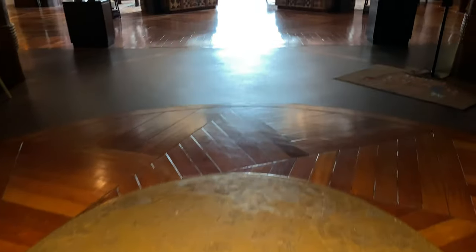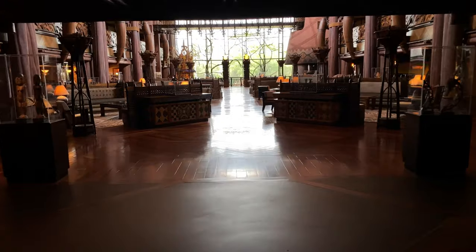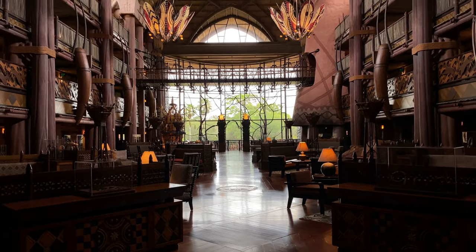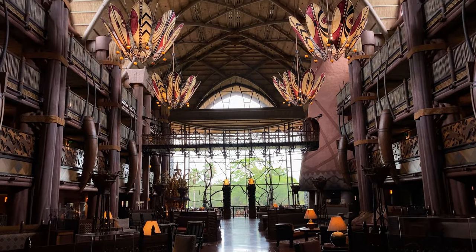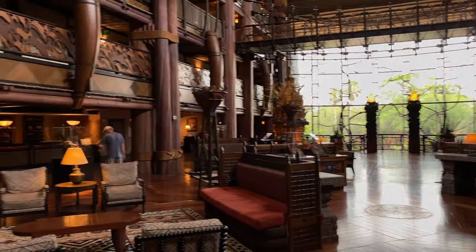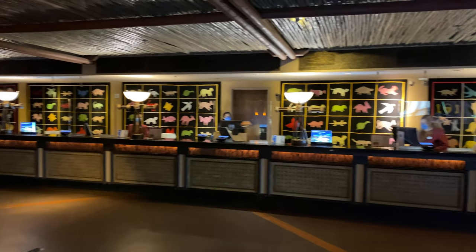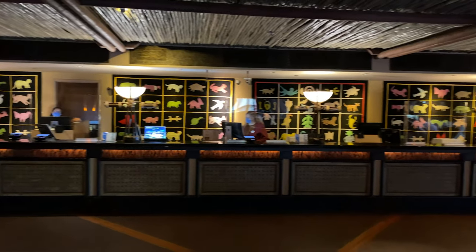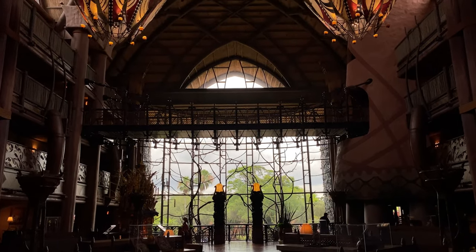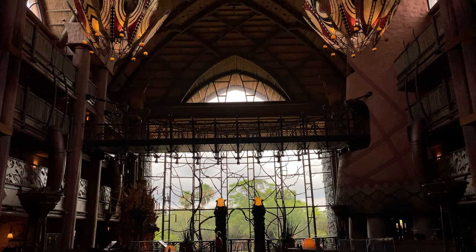Let's continue up ahead and check out the lobby. Here's a view of the grand lobby here at Disney's Animal Kingdom Lodge. Over to the left-hand side is the front desk for check-in. Look at how long this lobby is. Overhead here is a suspension bridge — we're going to traverse that in a moment.